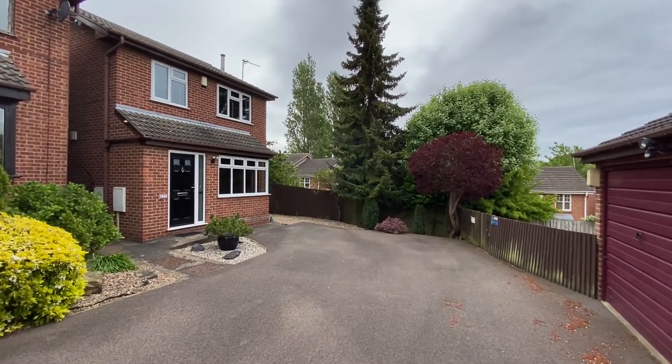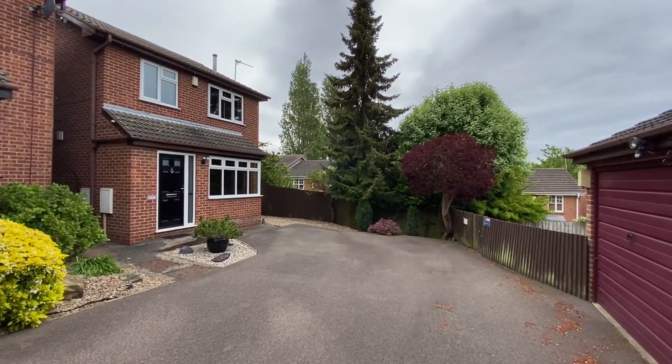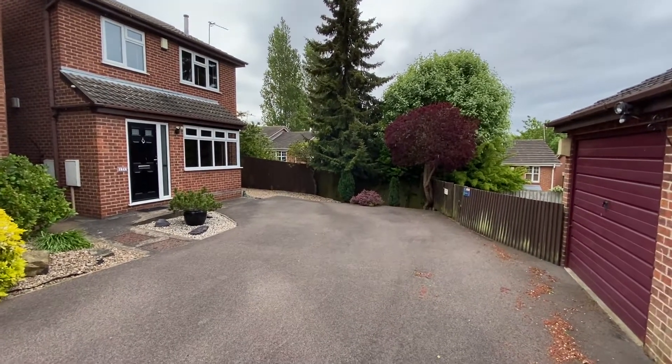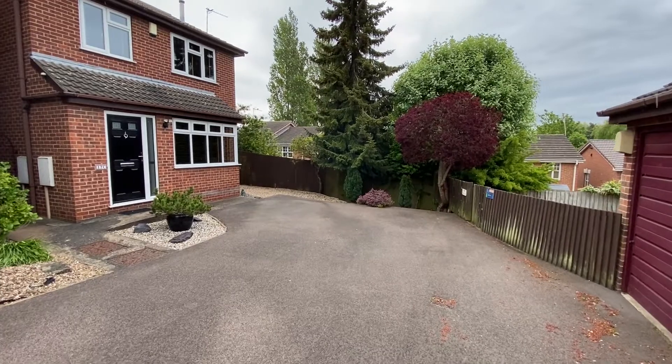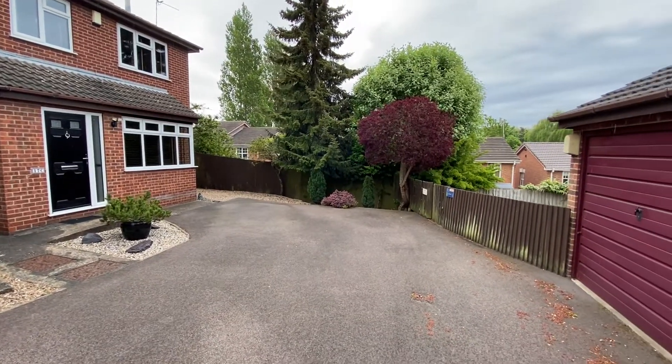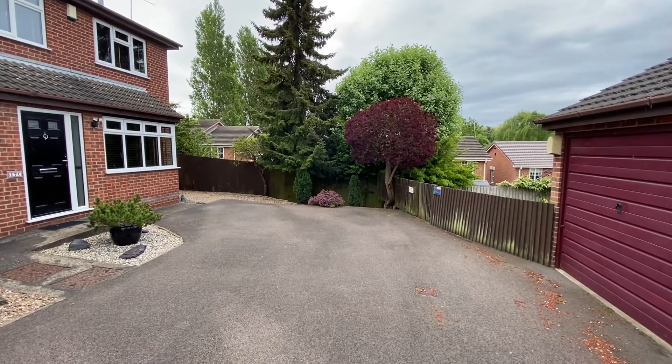We're here just off a private drive on Newton Road for a video tour of this beautifully presented three bedroom detached family home. Starting outside the property, we have the main entrance door straight ahead and generous off-street parking for two to three vehicles.